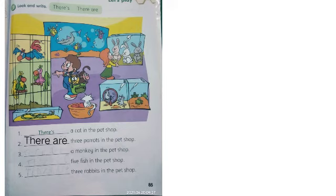Number three: blank blank blank, a monkey in the pet shop. There is or there are? Yeah, amazing — there is! There is a monkey in the pet shop. Ada satu ekor monyet di dalam toko hewan.